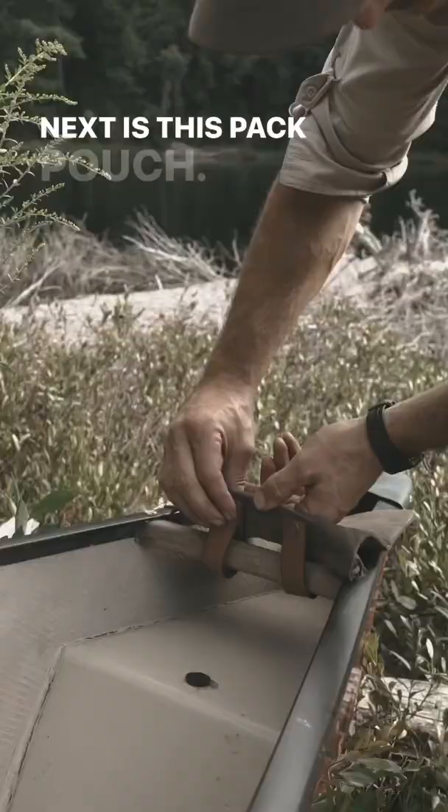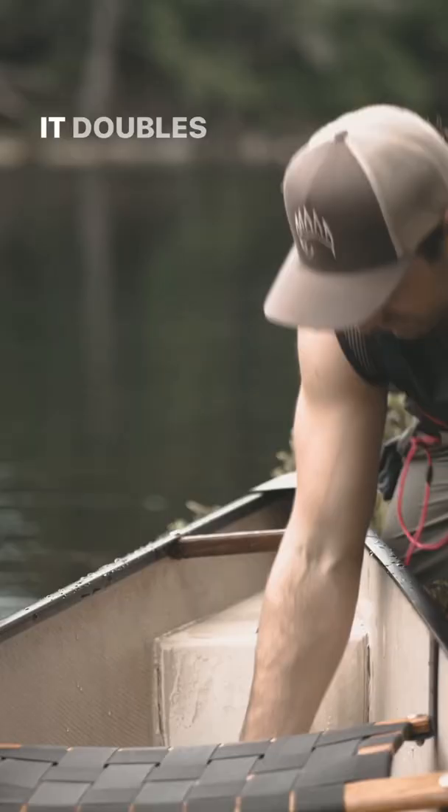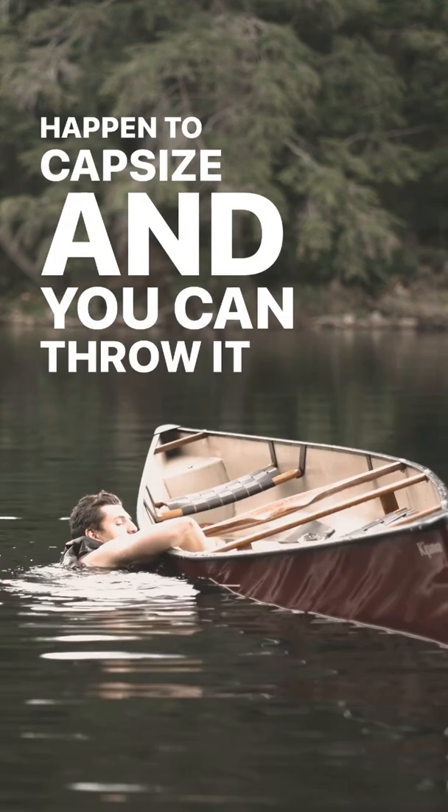Next is this pack pouch. Attach it anywhere on your canoe to hold water bottles, rope, fishing lures, anything really. It doubles as a baler bucket in case you take on water or happen to capsize. And you could throw it on your belt to double as an axe holder. It's really got so many uses.